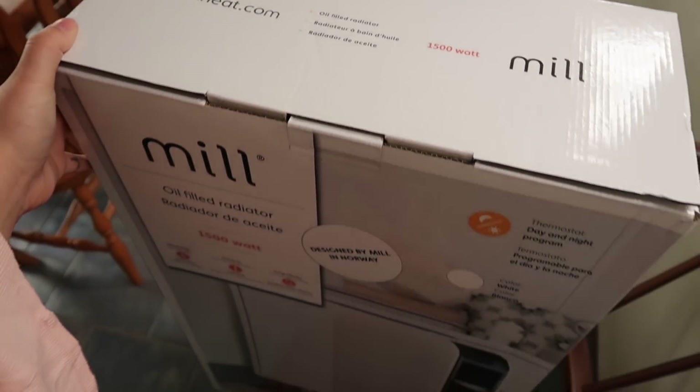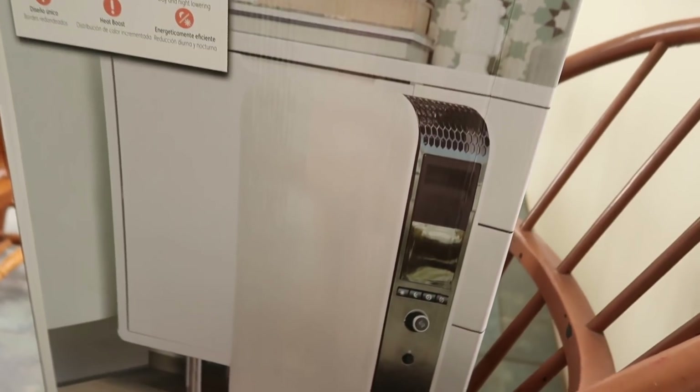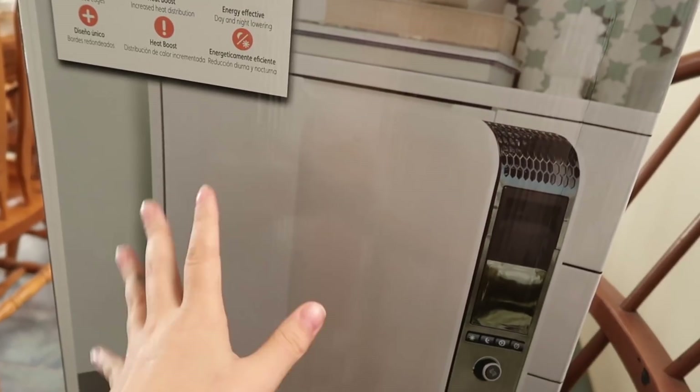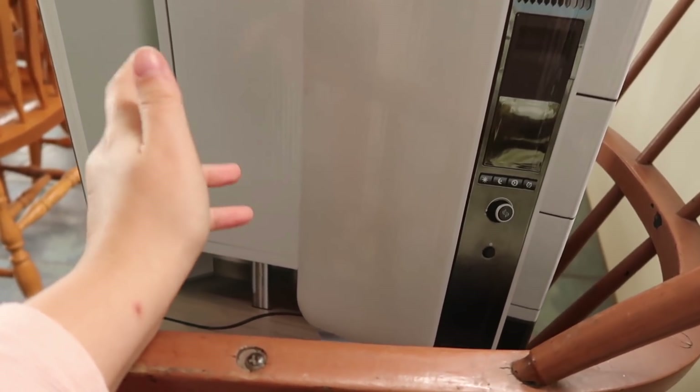I ordered this about a week ago. This is a heater. It's actually like a pretty cool design. I needed a radiator heater for the office so that I can have it on and it will be quiet while I'm filming.